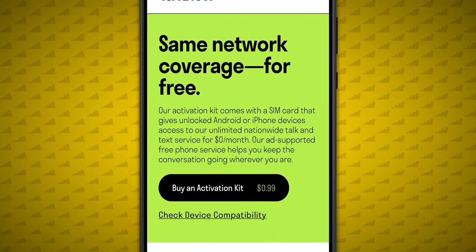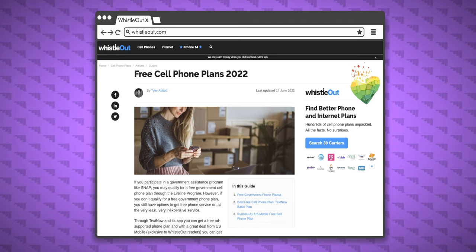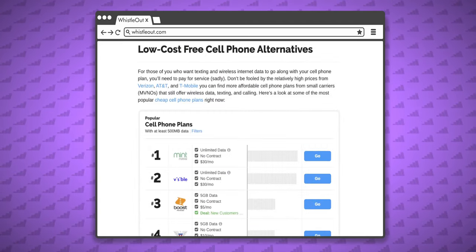So is TextNow's T-Mobile SIM card a good deal? Absolutely. I don't know any other free service that works as well. Just keep in mind the downsides.